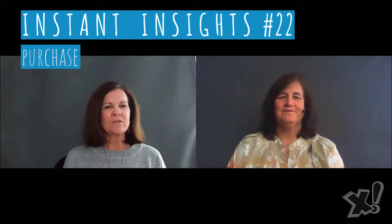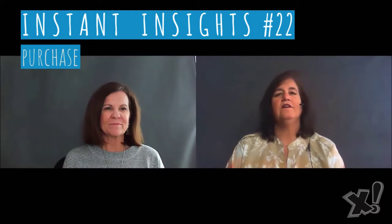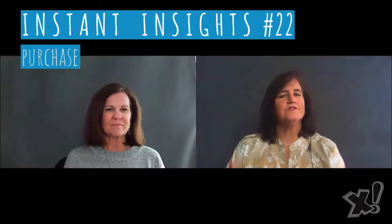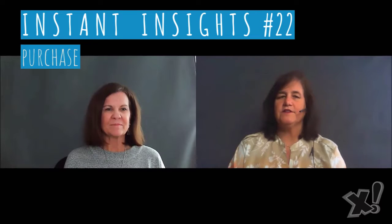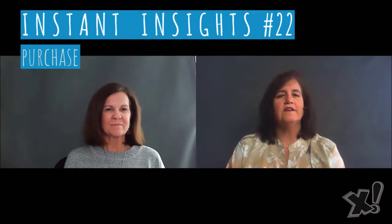Hi, welcome to our 30 in 30 Instant Insights. We are sharing these with you to commemorate our 30 years of business. During this 30-day period, we are going to be sharing insights from every step of the customer journey, from discovery all the way through to advocacy. These are based on our own experiences with our own clients over the last 30 years.